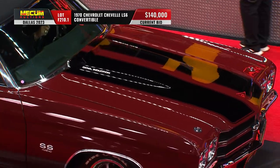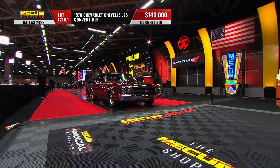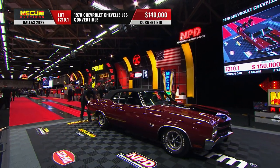$140,000 is the current bid. And it is rolling just past us, going to park there on the mat for a minute.